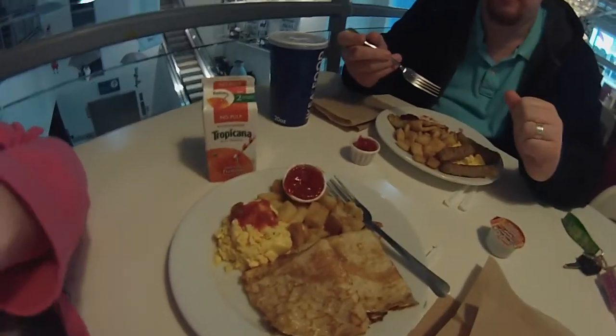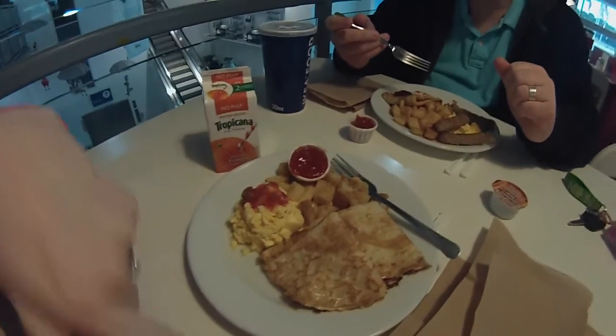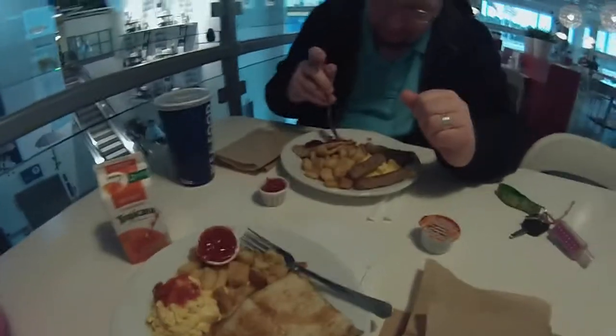What did you get? What is this called? The crepe? I already knew what that was called. But what do they call it here? A Swedish pancake. Potatoes and eggs, and then it came with sausage but I gave my sausage to Justin. So we're going to eat and then go look at desks. Oh yeah, and I got orange juice.